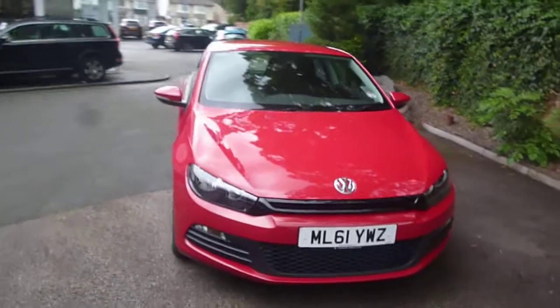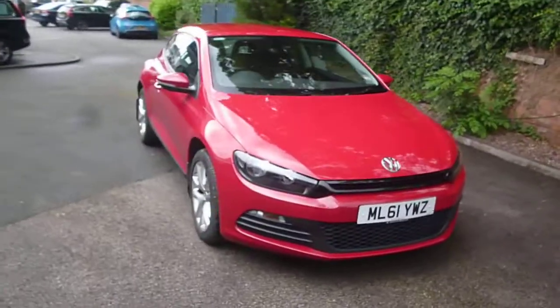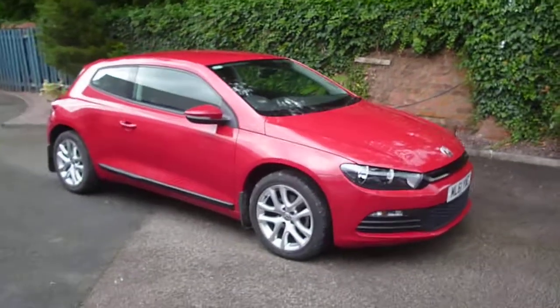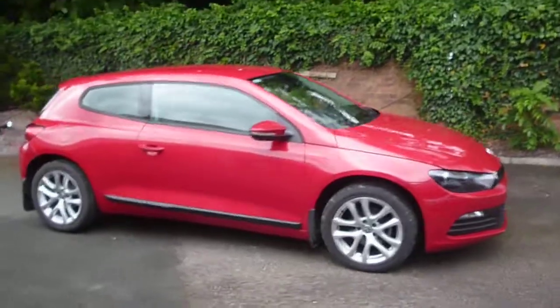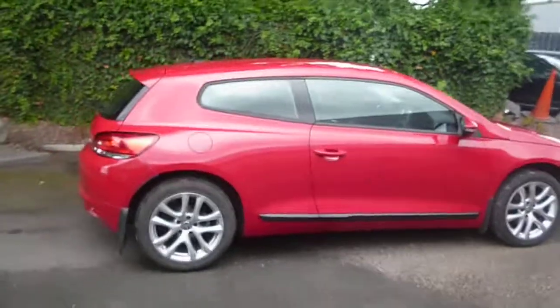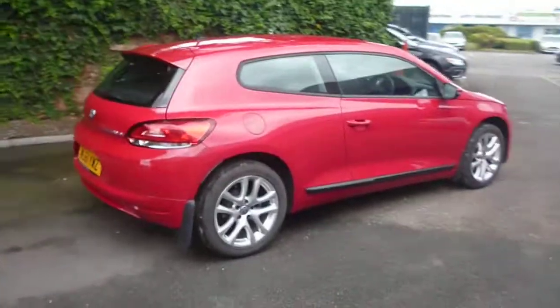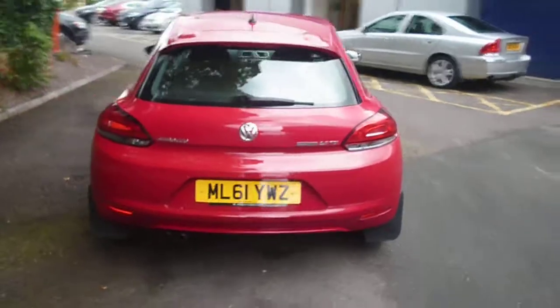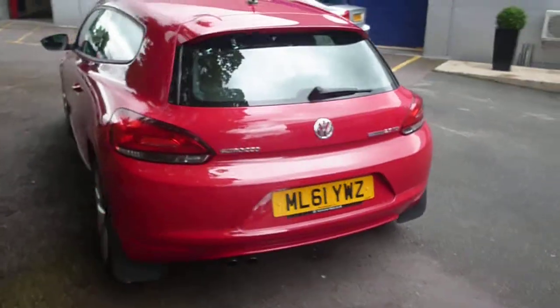Welcome back again to Rybrook Dealer PX. Here I have a VW Scirocco Blue Motion Tech TDI, ML61YWZ, located here at Rybrook Volvo in Chester. The vehicle is finished in solid red with grey cloth upholstery, was registered in October of 2011, has had one owner and done a little under 15,000 miles.